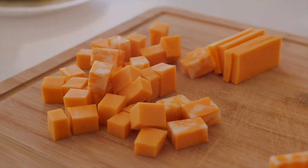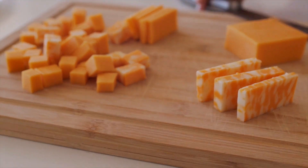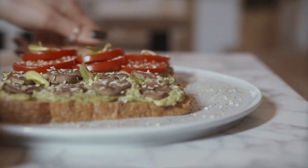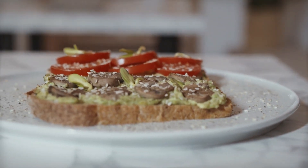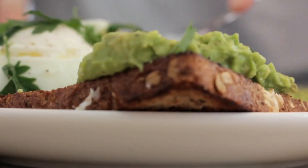Upgrade your cheese game with artisanal cheeses such as gouda or smoked cheddar. And don't forget the bread — try a hearty sourdough or a crusty baguette for added texture and flavor. Your grilled cheese experience will never be the same again with our gourmet recipes and flavors.